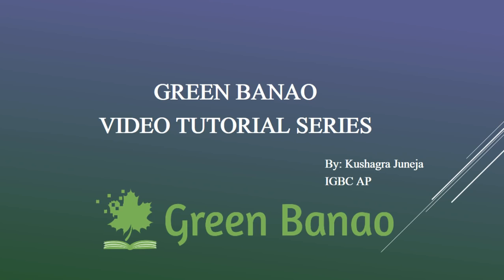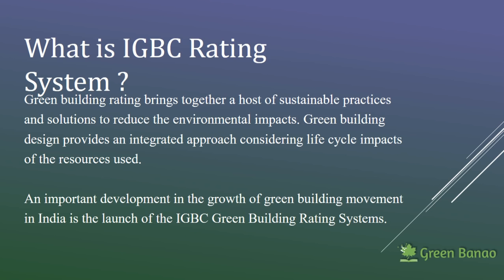Hi everyone, welcome to the introductory video of Green Banau. I am Kushagra, I am IGBC AP and this is the first video in the video series in which we will be talking about how to make a building green. For more information you can visit www.greenbanau.com.